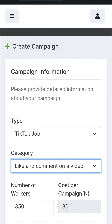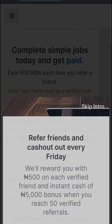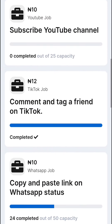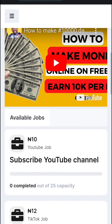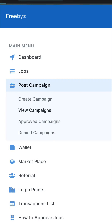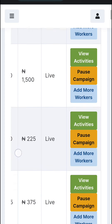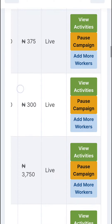After admin approval, your job goes live. All the live jobs you see on the dashboard have been verified and approved. Once your job is live, to see the activities on it, go back to Post Campaign and click View Campaigns to see all the jobs you have posted.